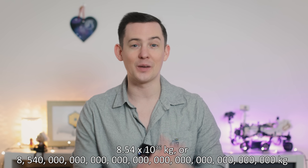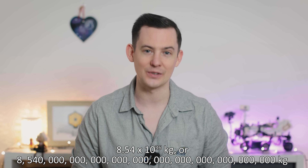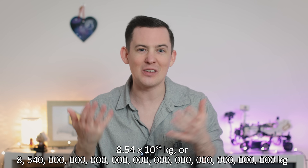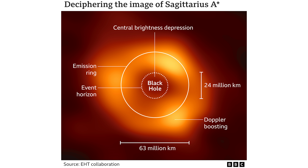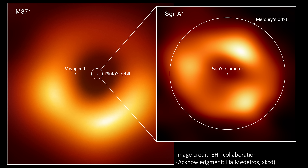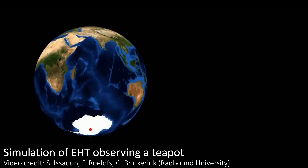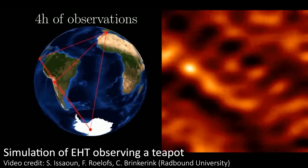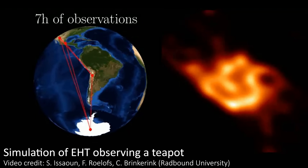Don't get me wrong, Sagittarius A-star is still over 4 million times the mass of our Sun, clocking in at 8.54 × 10^36 kilograms. But black holes are also the densest objects in the entire universe, meaning they have relatively small radii, and it's also a long way away, adding to its small appearance. This is why we need what is effectively a planet-sized telescope to image it in this detail, and why it's still kind of blurry.